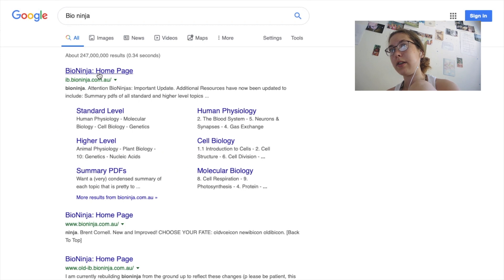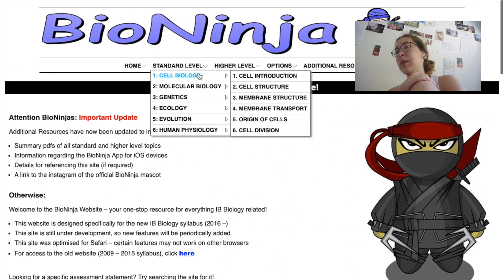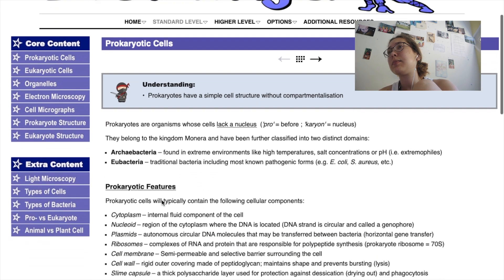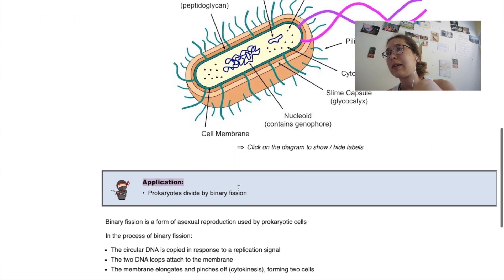A site I used a lot to revise for biology was one called Bioninja, recommended by my biology teacher. What's really nice is they've got all of their content separated into both standard level and high level material, with nice digestible chunks under core content. I also really liked the syllabus statements they embed within their pages so you can check what you have and haven't revised.